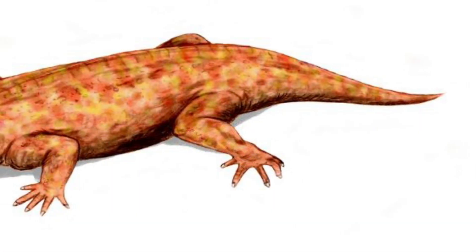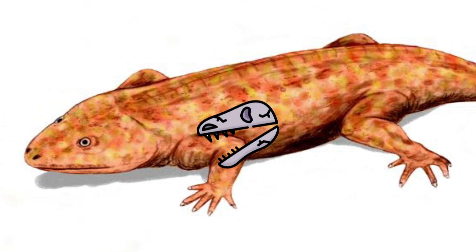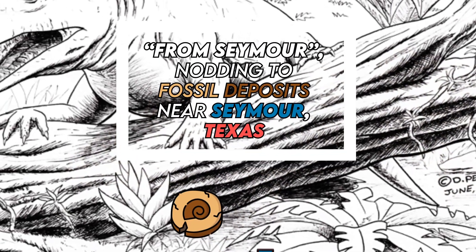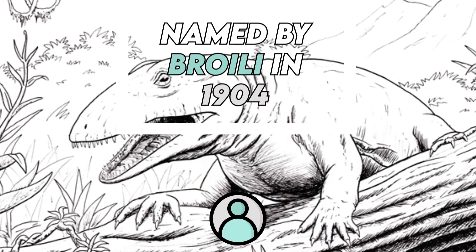There appears to be some sort, however small, of sexual dimorphism, as males had thicker skulls. Its name means "from Seymour," nodding to fossil deposits near Seymour, Texas. It was named by Broili in 1904.